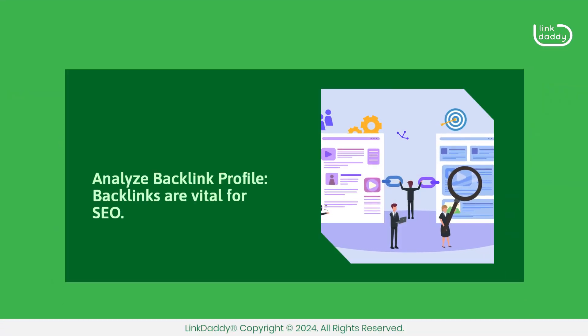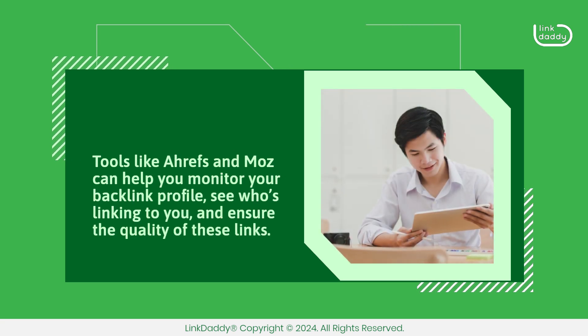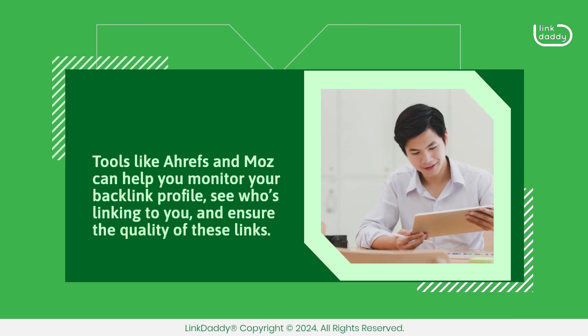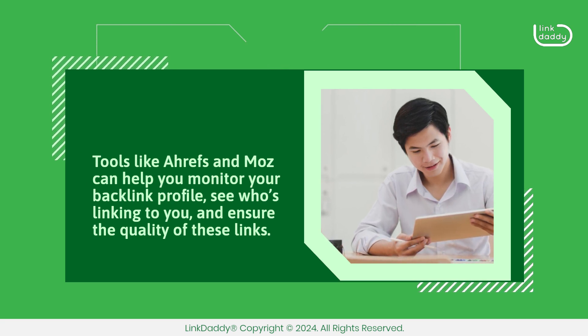Analyze your backlink profile. Backlinks are vital for SEO. Tools like Ahrefs and Moz can help you monitor your backlink profile, see who's linking to you, and ensure the quality of these links.